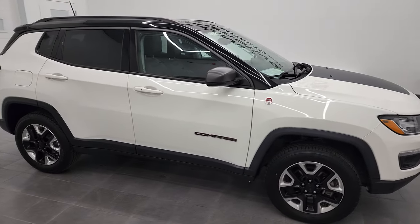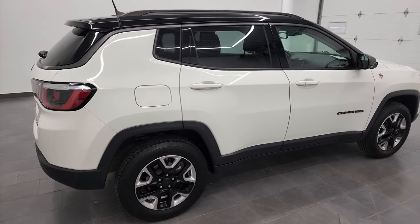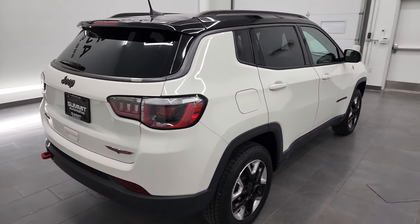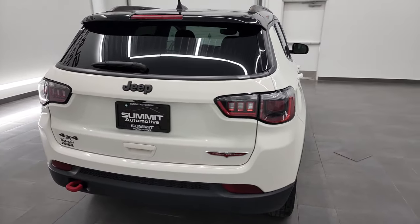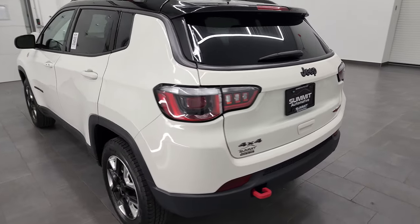Hey, this is Brett and this 2018 Jeep Compass Trailhawk is stock number 22J55B. I'm here at Summit Automotive in Fond du Lac, Wisconsin, your new and used Jeep and Jeep Compass headquarters.